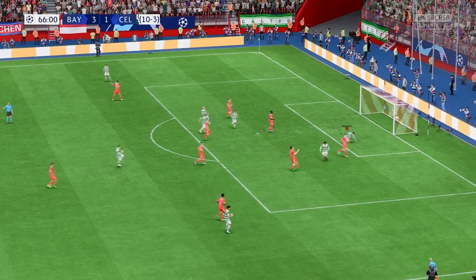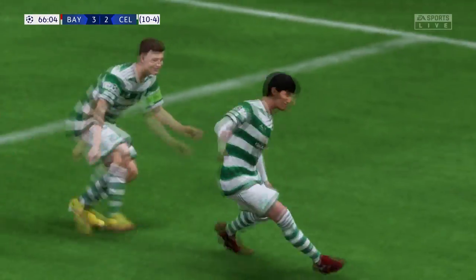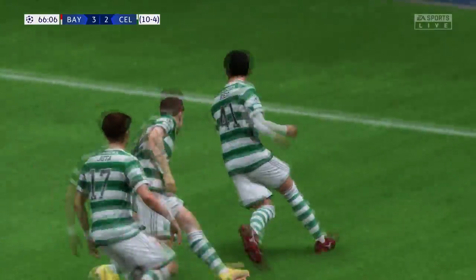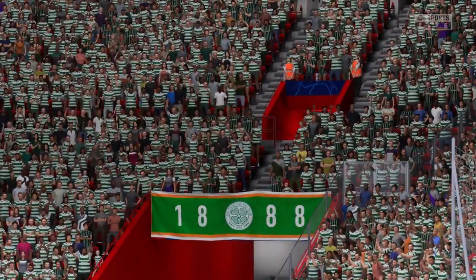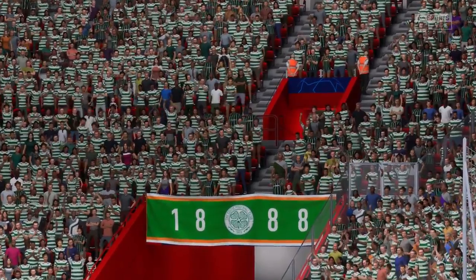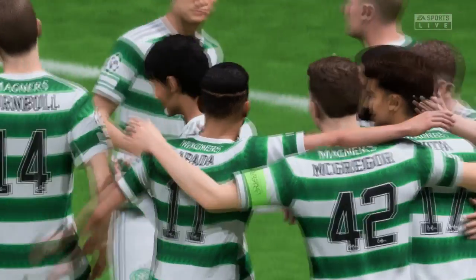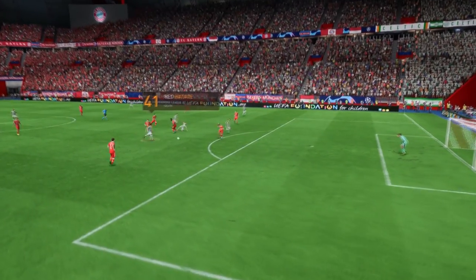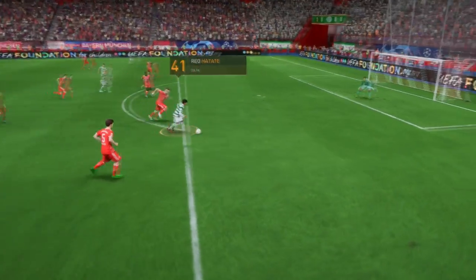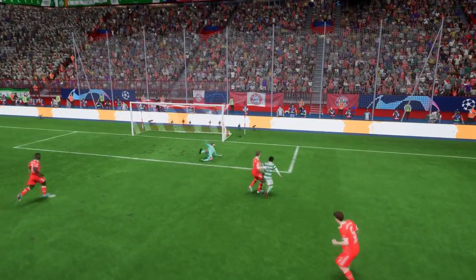It might be — and a goal! He's put it away, a celebratory moment. Here's the replay: you see it was a good finish, but the keeper at his near post has to do a lot better — he's got to have that near post covered, for me.